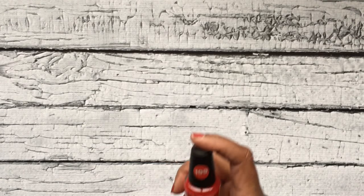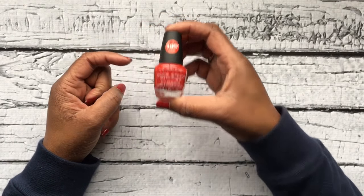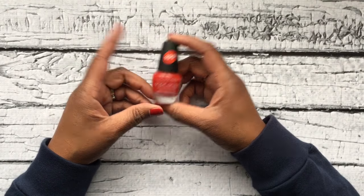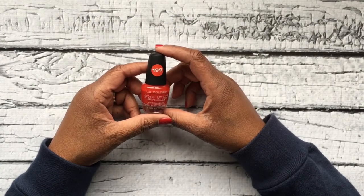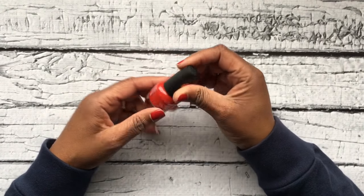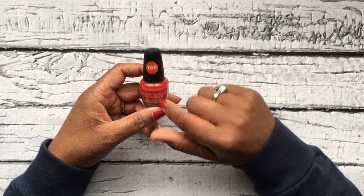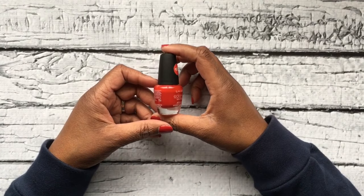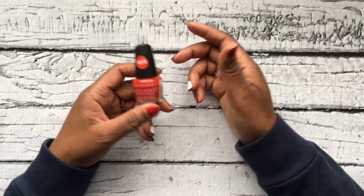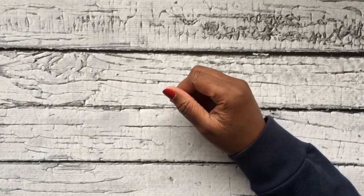Moving on to bath and beauty: the first item is fingernail polish. If you have a preteen or a teenage girl in your household, fingernail polish will always do the trick. I got this bottle at Dollar Tree — it's a perfect holiday red — and everything at Dollar Tree is a dollar, so it was one buck. Great price.